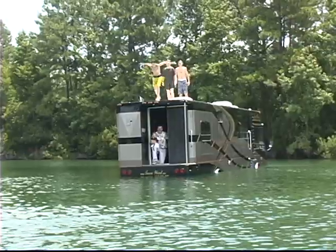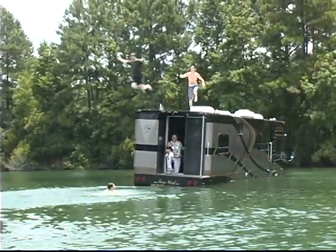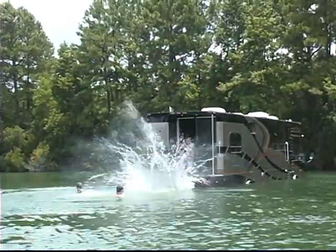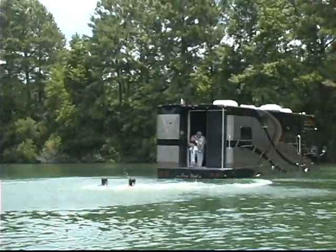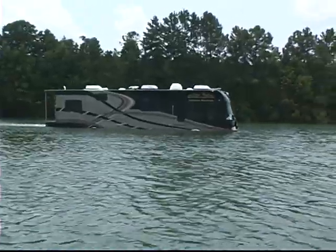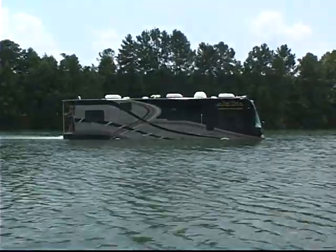It was designed specifically for fresh water environments such as lakes and rivers. It was not intended for ocean use. The Terrowind has a three and a half foot draft. The tires do not retract — they remain in their same location in the water as they are on land.